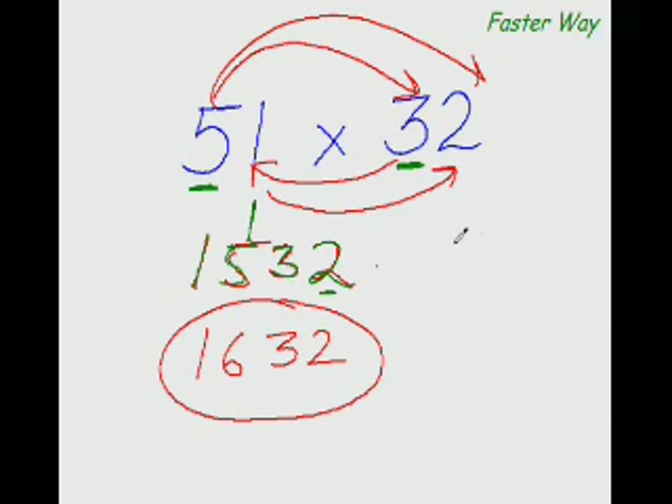15 plus 1 is 16, and 32 — that is the answer. Some things are easier said than done; this is one thing which is easier done than said. All you need to do is remember this arrow pattern and everything else will take care of itself.